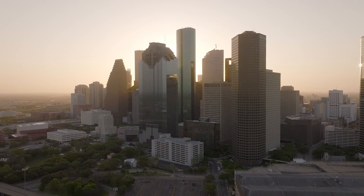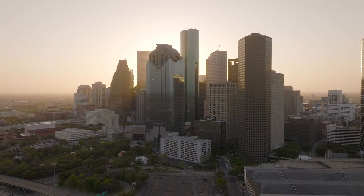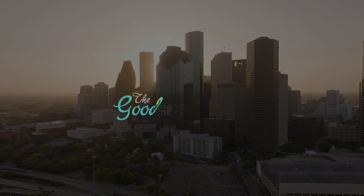Everywhere you look, it's clear that we all live in a magnetic world.